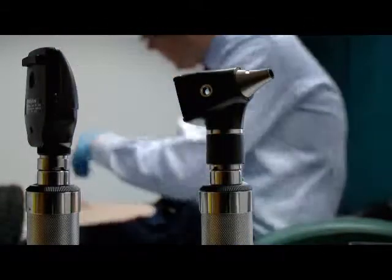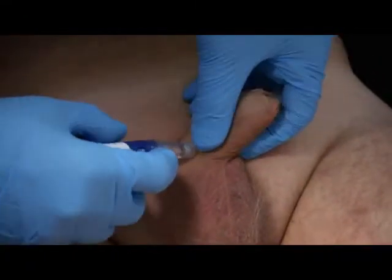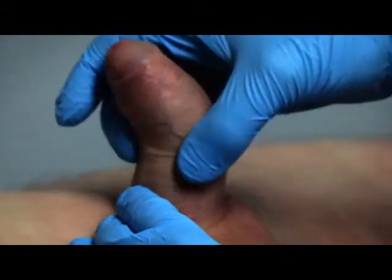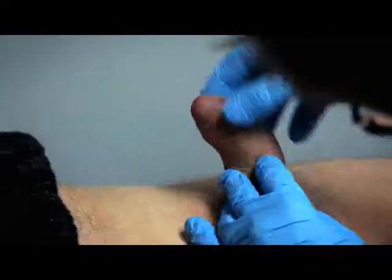To discover the extent of the problem, Paul's flaccid penis is injected with a special solution to make it gorge with blood, simulating an erection. Clearly, we can see your curvature. There's a slight change in the girth. The foreskin is tight there.